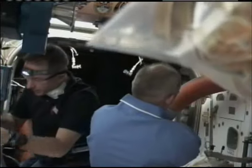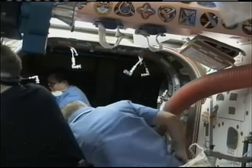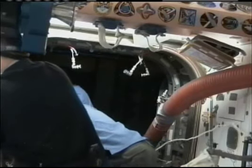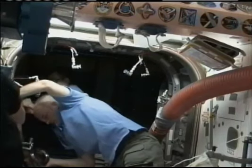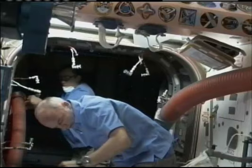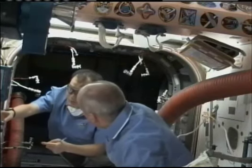This is a live view inside the International Space Station, with a camera set up in the Unity node looking towards the new Tranquility node. Crew members are doing the initial setup work to provide some air flow into the new module with temporary ducting.